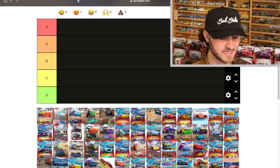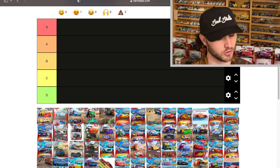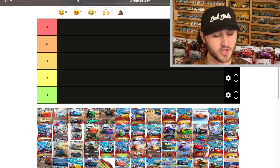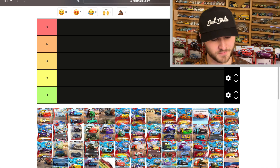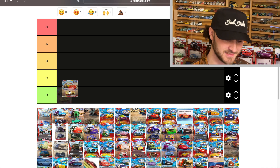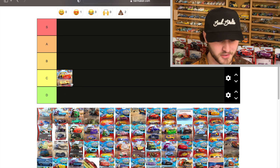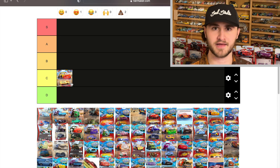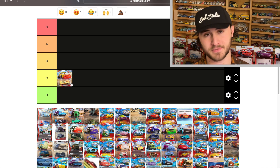The first one is Cars 3 Lightning McQueen, red to yellow. As you'll come to learn, if a car changes from its basic color to a new color that's okay, but if they have two completely brand new colors it'll most likely be S or A tier. McQueen goes from his basic red to yellow, and yellow is pretty close to red on the color spectrum, so that's a C for me.